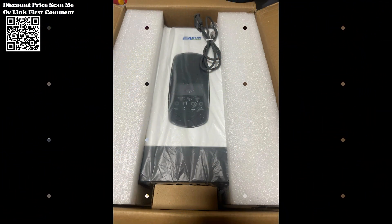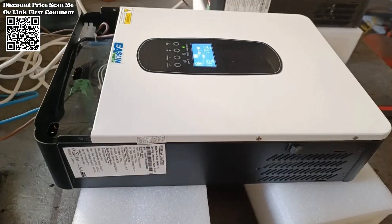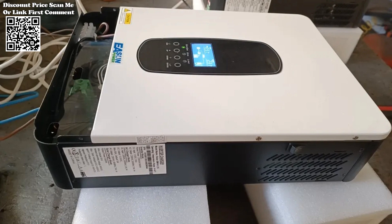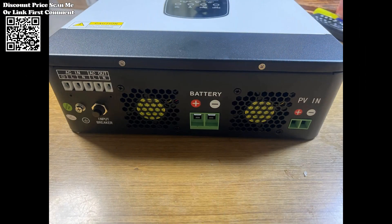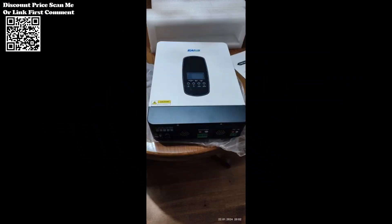The solar inverter boasts a 230 VAC output voltage, making it compatible with a wide range of household appliances and electronics. Whether powering essential home appliances or personal computers, users can rely on a stable and consistent power supply.